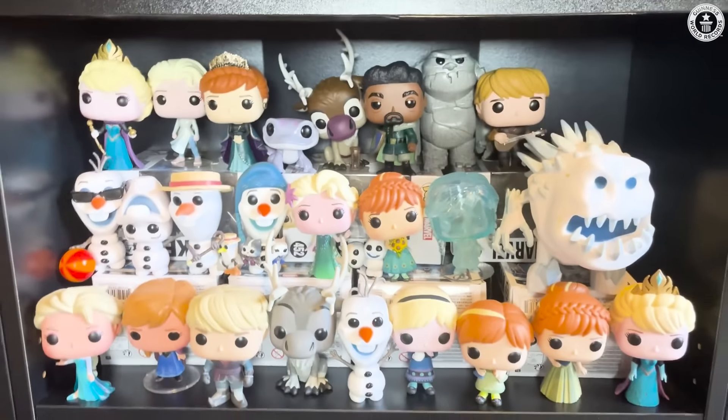My favorite out of this section has to be the Up house — Carl and his wife getting married. But here is the actual Up house with the balloons. There's Scary Face Jack, aliens from Toy Story dressed as other Disney characters, and a life-size Jack-Jack from The Incredibles.